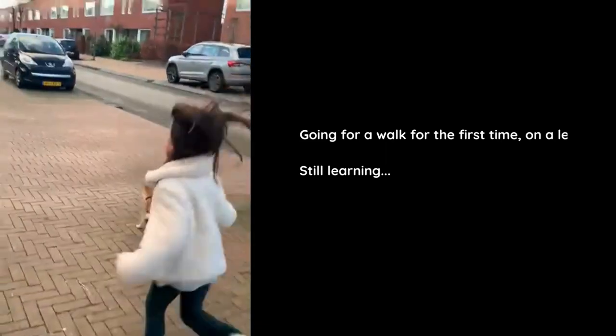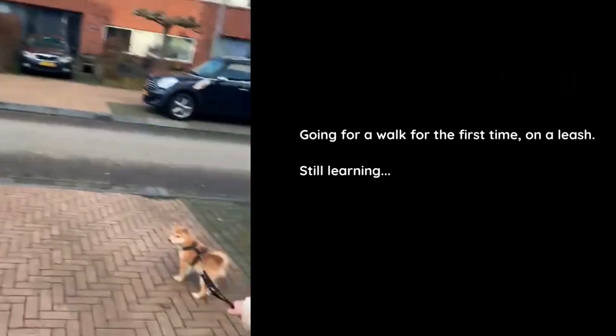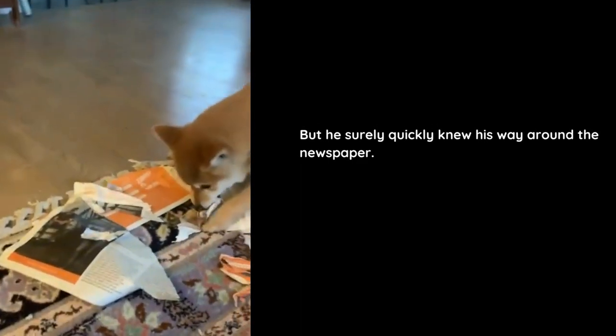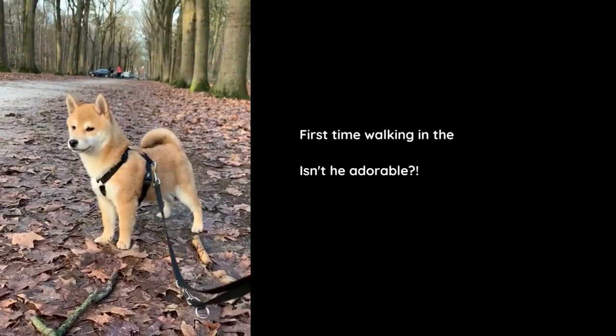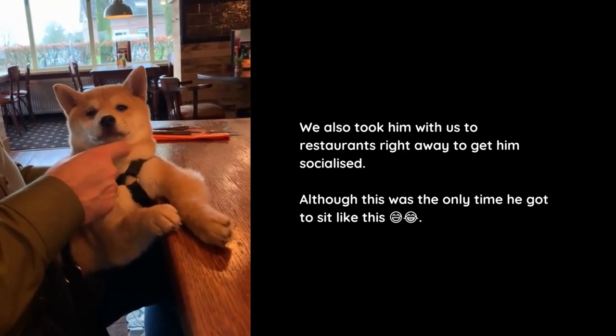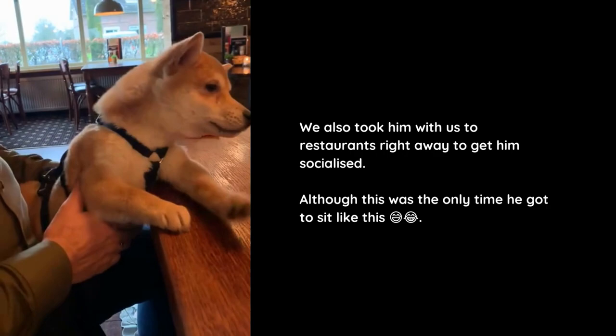Going for a walk for the first time on a leash, still learning. But he surely quickly found his way around the newspaper. First time walking in the woods — isn't he adorable? We also took him with us to restaurants right away to get him socialized, although this was the only time he got to sit like that.